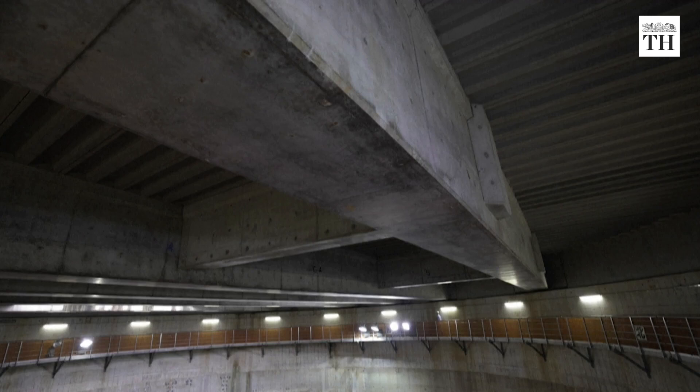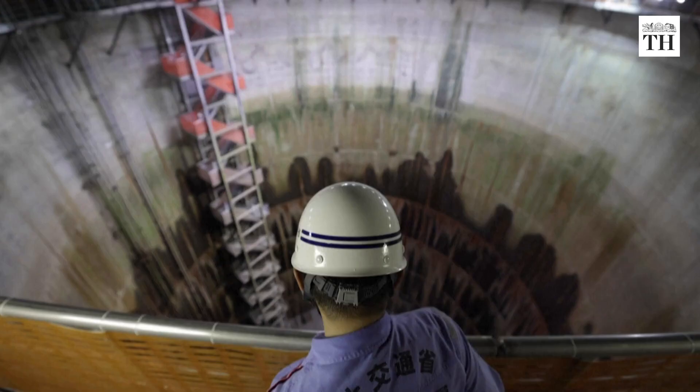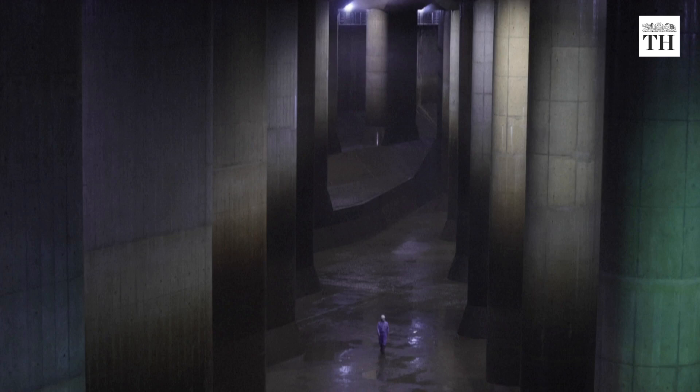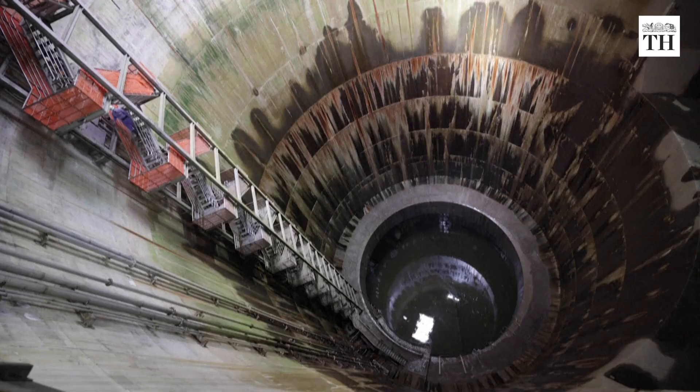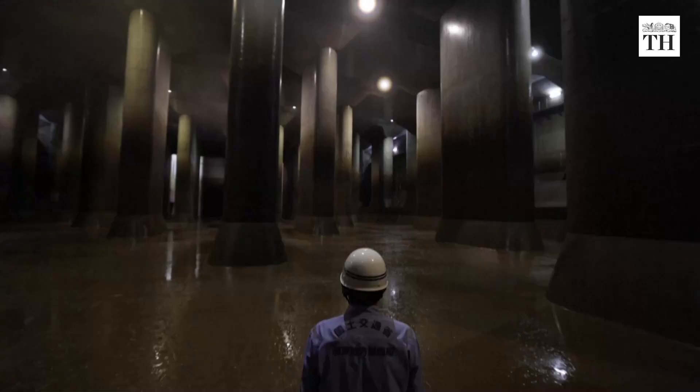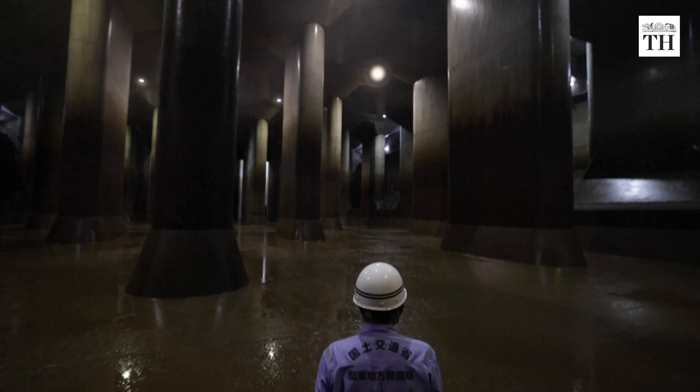This is the largest facility of its kind in the world. It swings into action around seven times a year. This facility is deep enough in some parts to even hold a space shuttle or the Statue of Liberty. The main reservoir is a bare concrete tank the length of two football fields, with soaring pillars weighing 500 tons each supporting it.